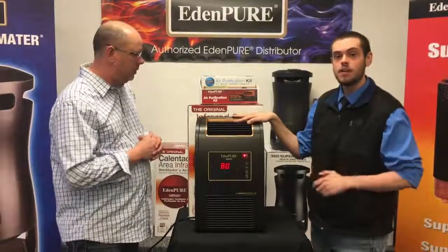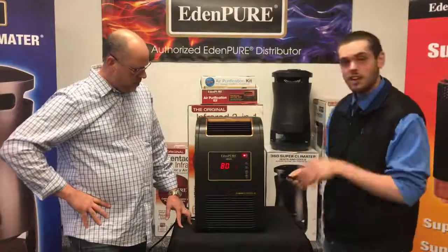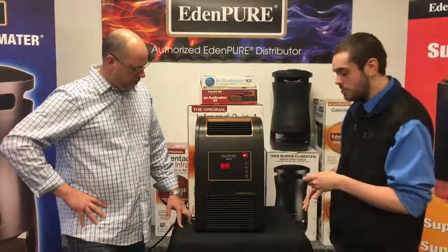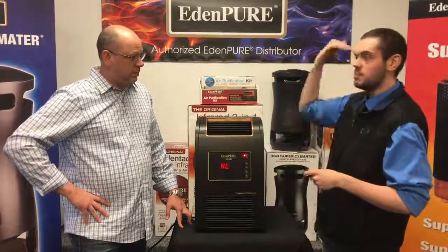This is a space-saving infrared zone heater. It's only going to take up one foot of floor space. You're going to have a couple of settings for heating — for high heat you're running at 1500 watts, and for low heat you'll have 1000 watts, with temperatures anywhere from 40 degrees up to 90.